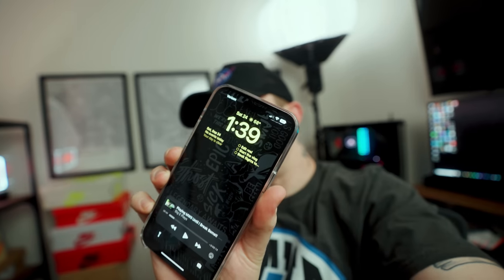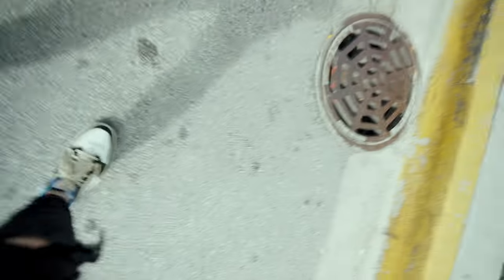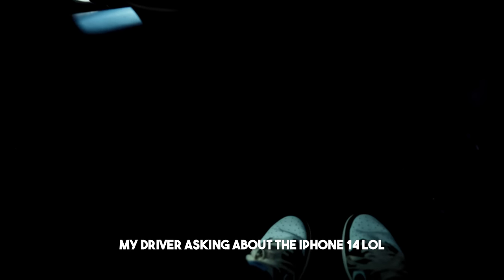It's 1:39 and my battery is at 60%. Coming from the 13 Pro Max, this is significantly worse. Is it a deal breaker? No — it's still the best phone out there, but it's something to note. I have an appointment at a store in about 20 minutes, so I'm going to call an Uber and head downtown.